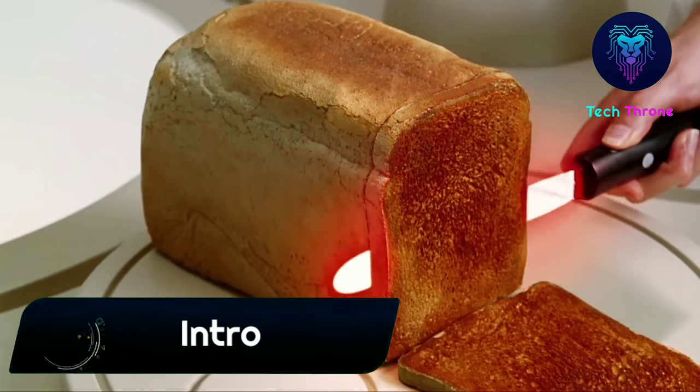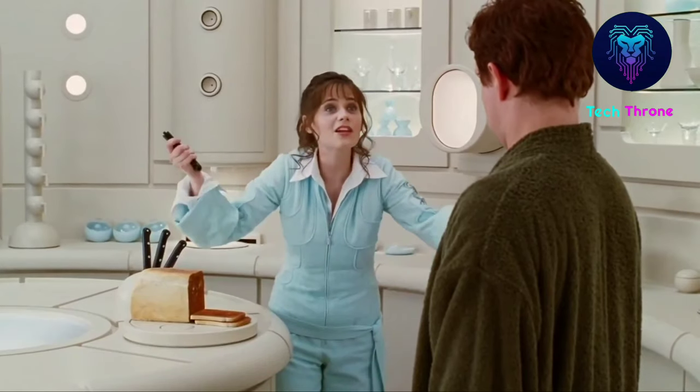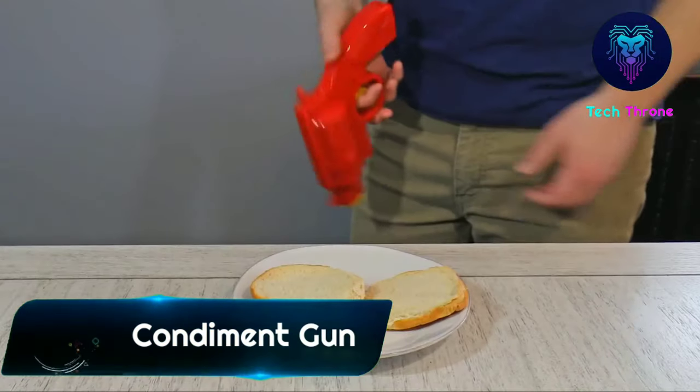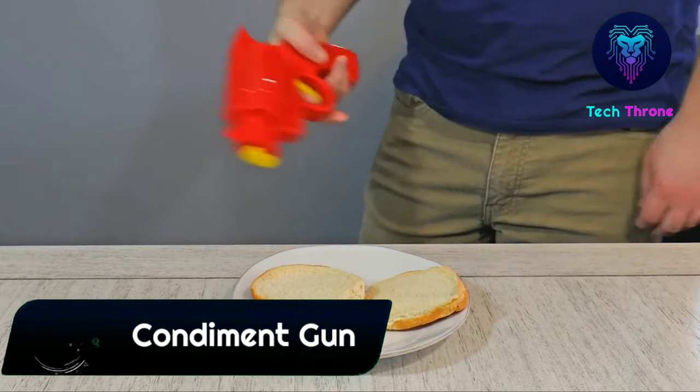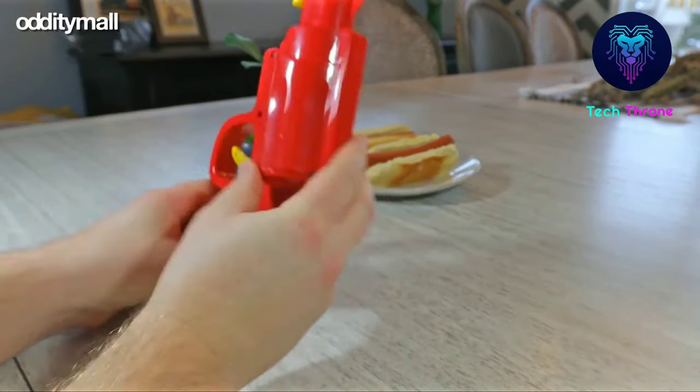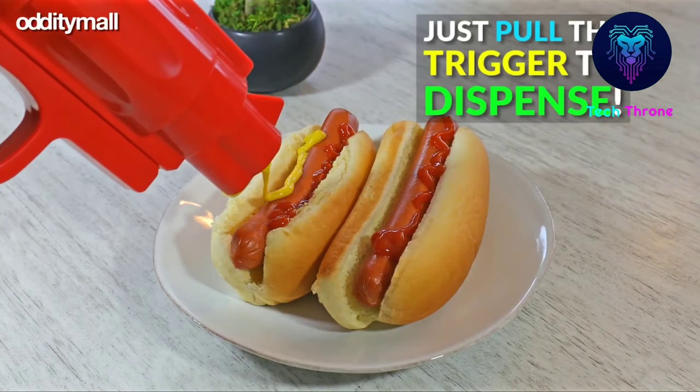Interestingly, the kitchen is one of the most important places in our home and we spend lots of time there. That's why we came up with amazing kitchen gadgets. Condiment gun: when some punk gives you lip about not having enough mustard on their burger, ask them if they're feeling lucky as you quickly draw your trusty condiment gun.